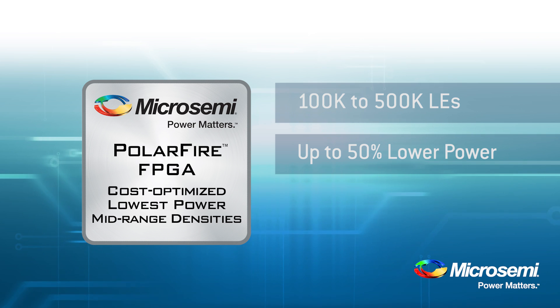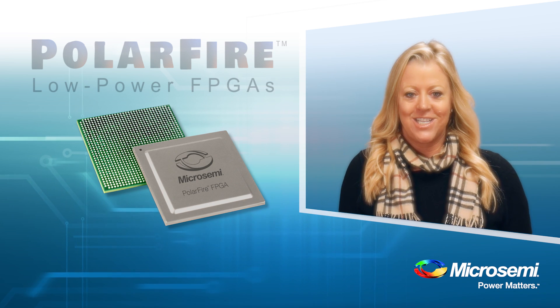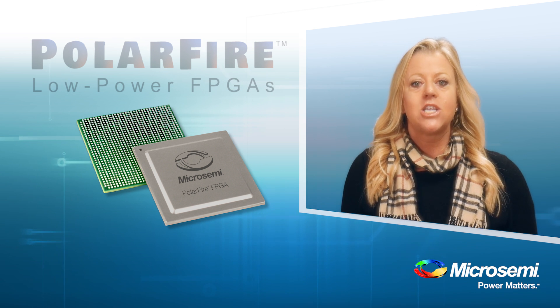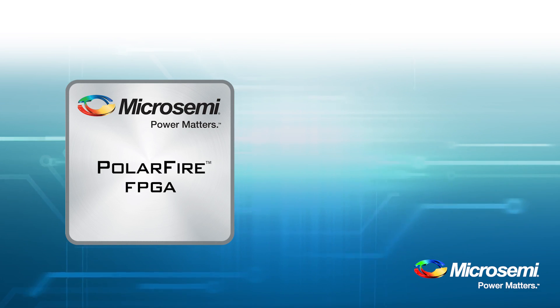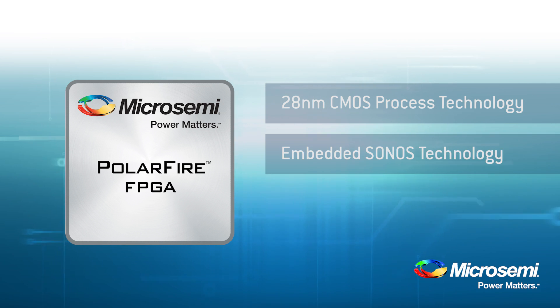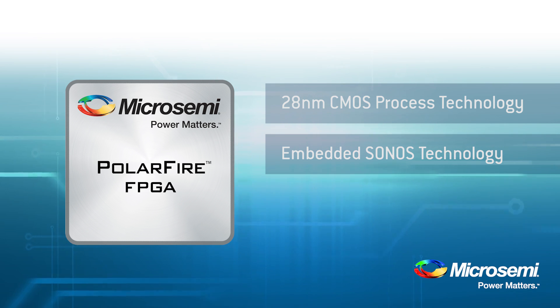So, how is it possible that MicroSemi has built this architecture to achieve lower power? There are several design and technology features which enable PolarFire to deliver the lowest total power. First, let's talk about the process technology. PolarFire FPGAs are built on a 28 nanometer CMOS process embedded with Sonos non-volatile technology. This manufacturing flow delivers significantly lower static power than SRAM FPGAs.